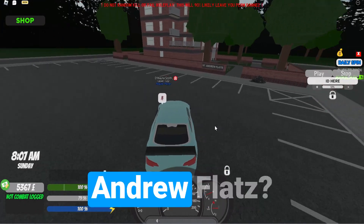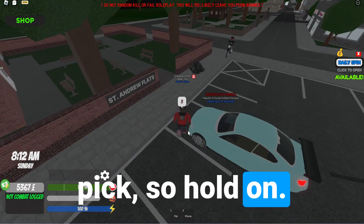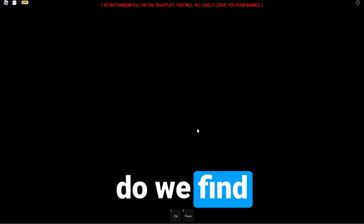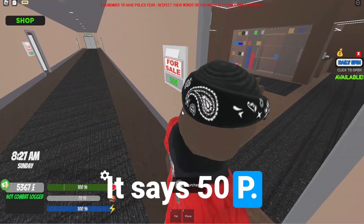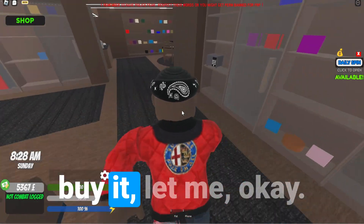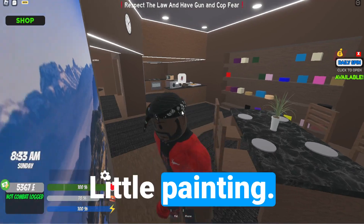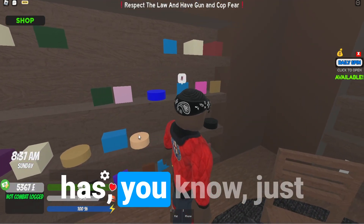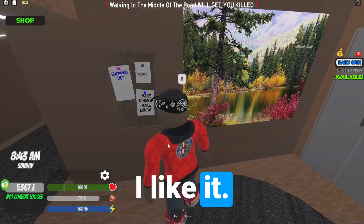Did we find it? St. Andrew Flats — is this it? It looked like this was the place in the pic. We got to lose our car. Okay, let's access. Did we find Apartment 4? It says 50p. Before I buy it — okay, we got the safe. A little painting, just random shapes on a shelf. I like it.